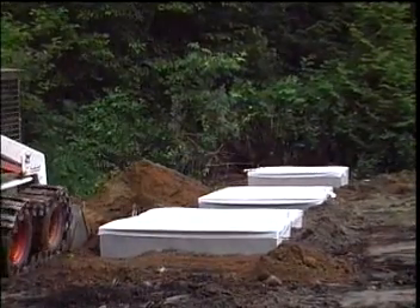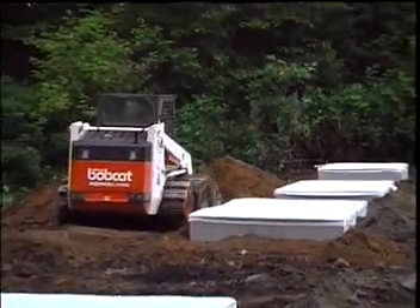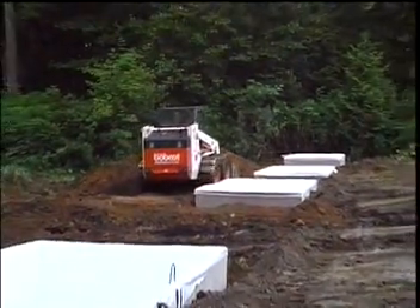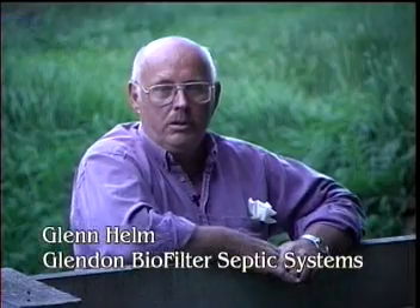Unlike traditional systems, water produced by the Glendon is so clean it won't clog native soil and minimizes chances of ever needing costly replacement of your septic system. The Glendon biofilter is very reliable. Through approximately 10 years of installations, I have never had one fail.